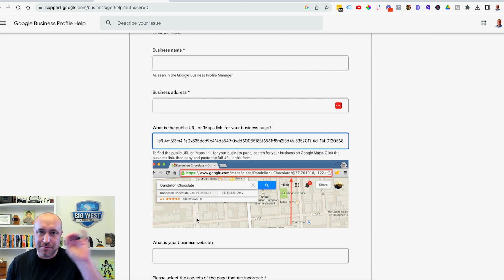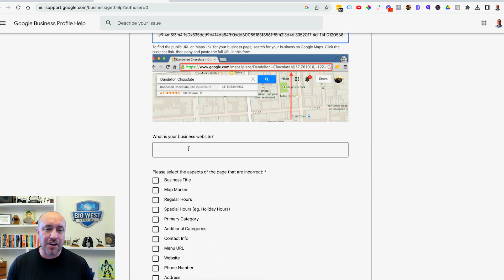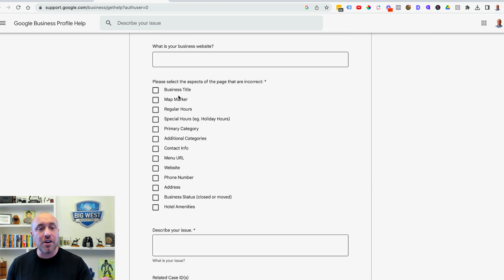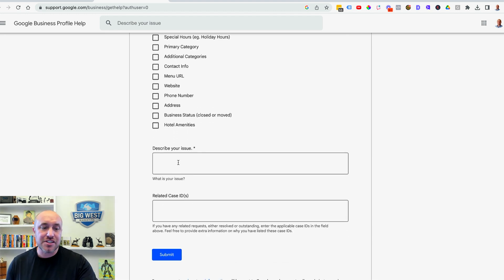Next, put in your business website if you have one. Then describe the issue you're having. If you've contacted Google about this before, you'll have an email with a case ID — make sure you include that case ID here. And if you submit this multiple times without a case ID, you will run into issues.